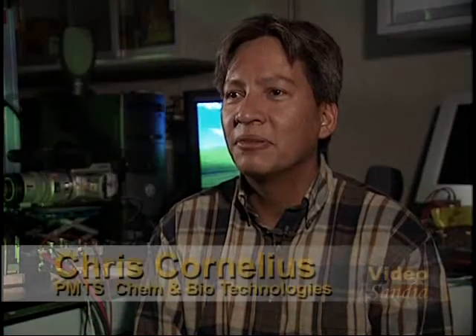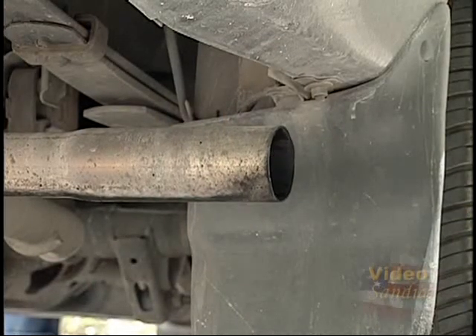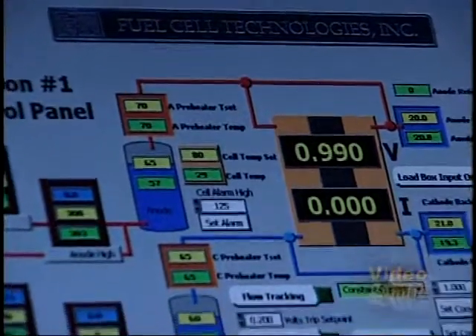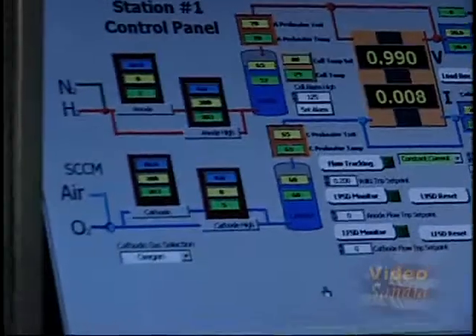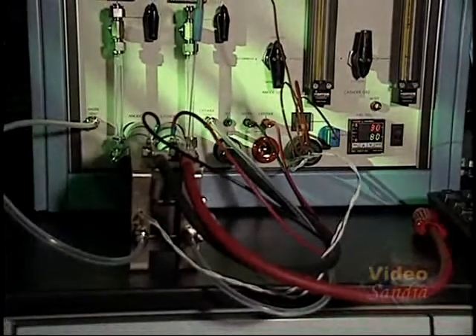A fuel cell is an electrochemical device that converts a fuel directly into power. In contrast to a combustion engine, where the fuel is burned to create pressure to do work, a fuel cell converts the fuel electrochemically into protons and electrons. The electrons do work, and at the cathode side are recombined to form water as the product, in the case of hydrogen.